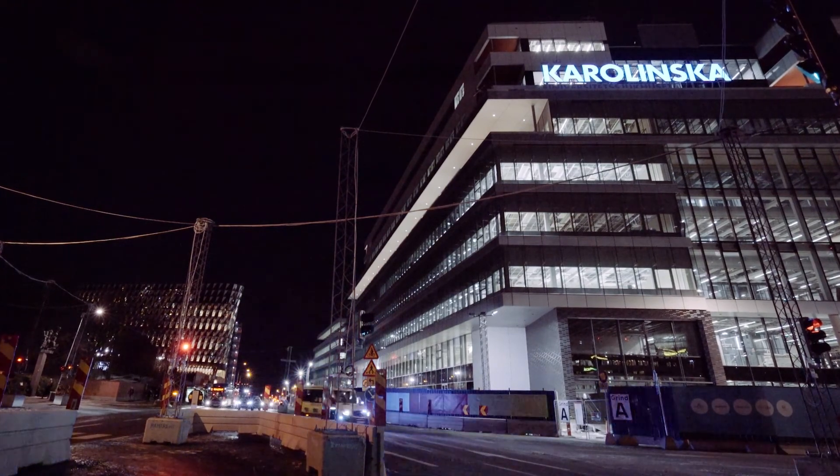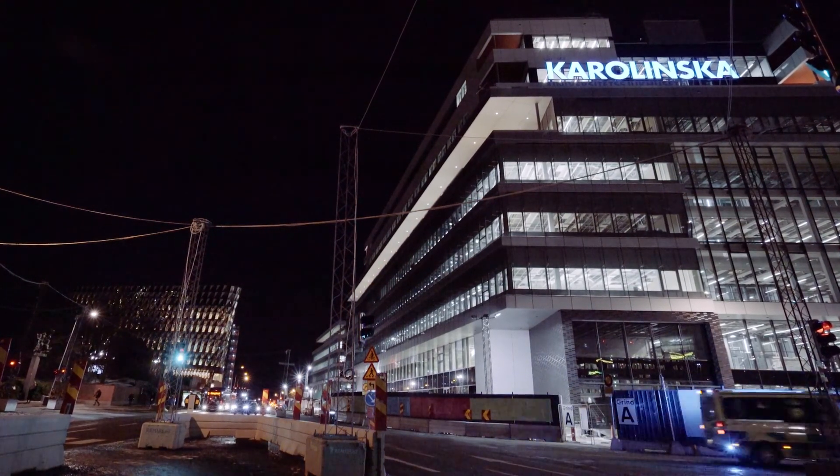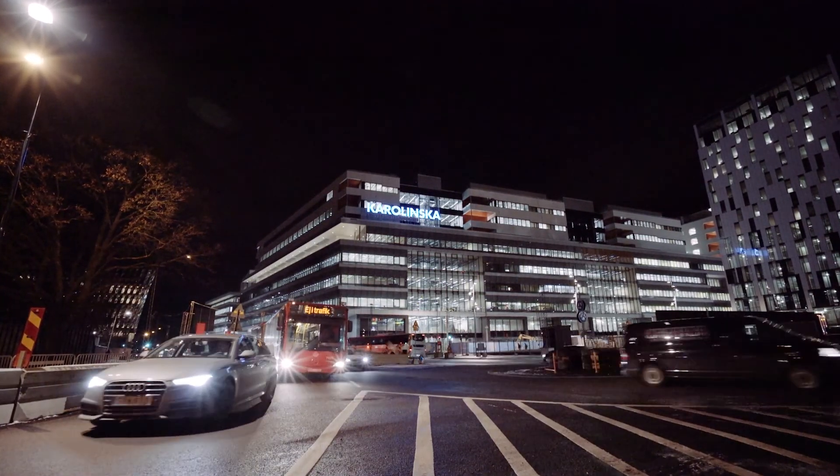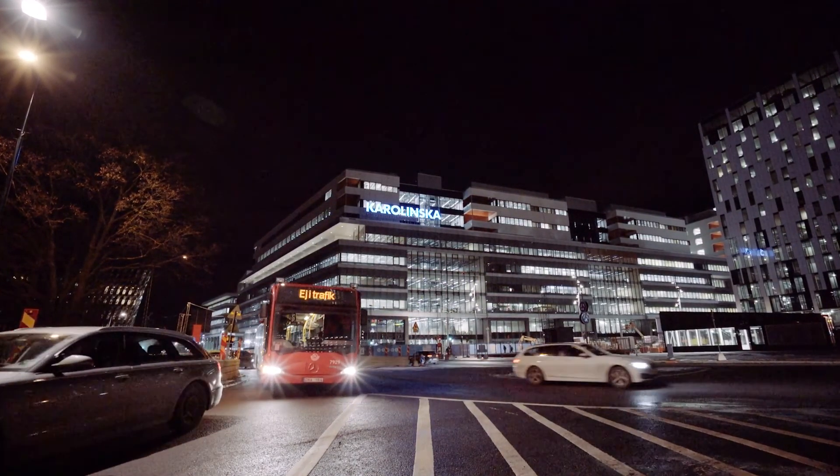That responsibility was shared by Asa Abloy, who assisted White Architecture with the specification of entrance systems throughout the hospital. You can find out more at entry.asaabloyentrance.com.